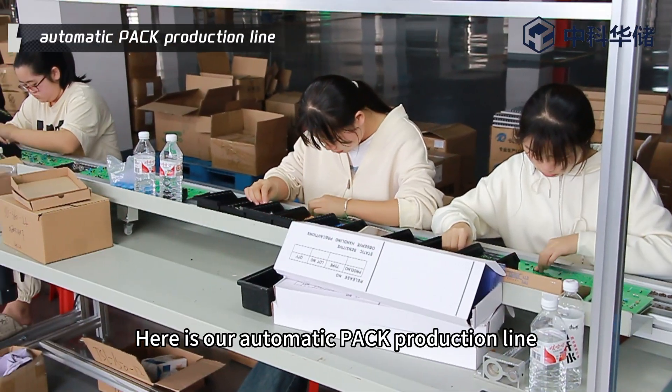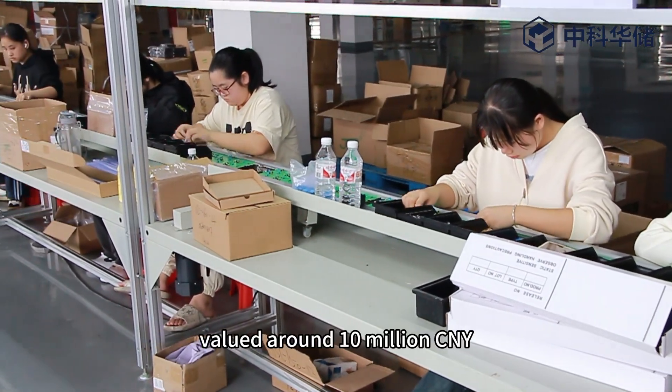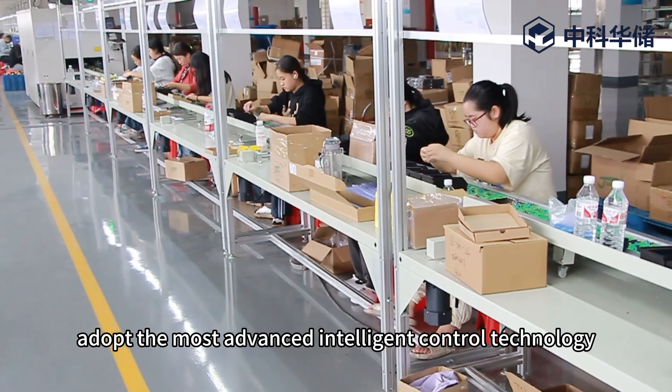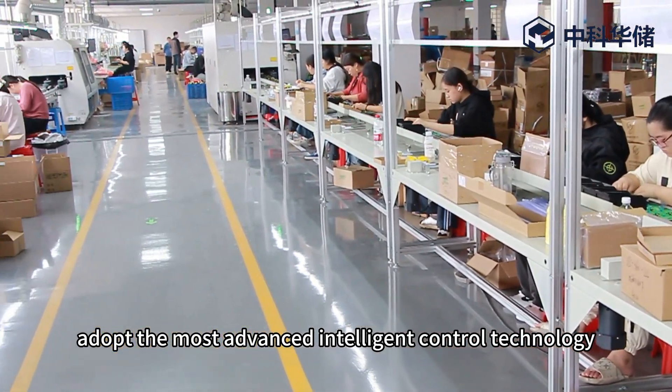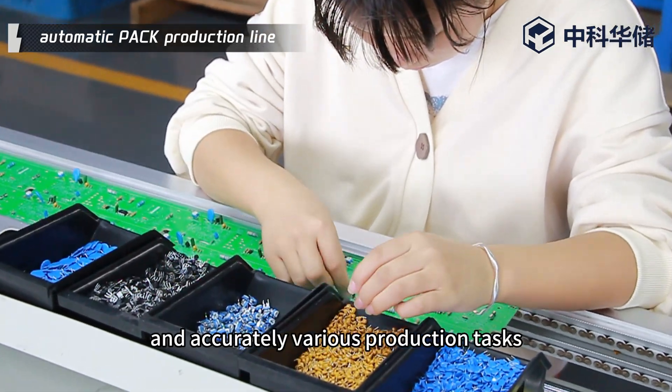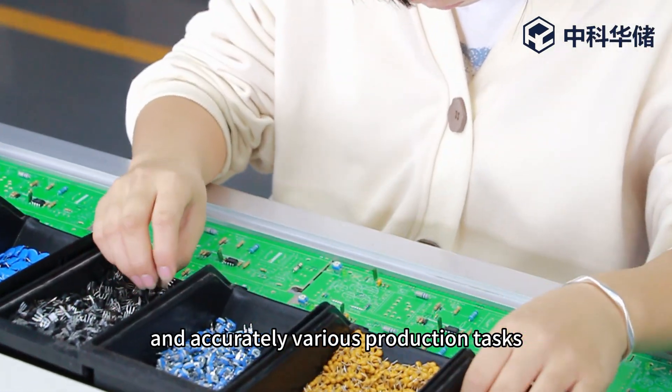Here is our automatic pack production line, valued at around 10 million Chinese Yuan. This group of machines adopts the most advanced intelligent control technology, which can efficiently and accurately complete various production tests.